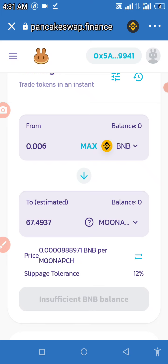That's the amount of MoonArc coin you can buy with that amount of BNB. I hope this video was helpful — if you followed along, you should be able to buy this coin successfully. Please hit the subscribe button for daily updates. Thanks for watching and have a lovely day.